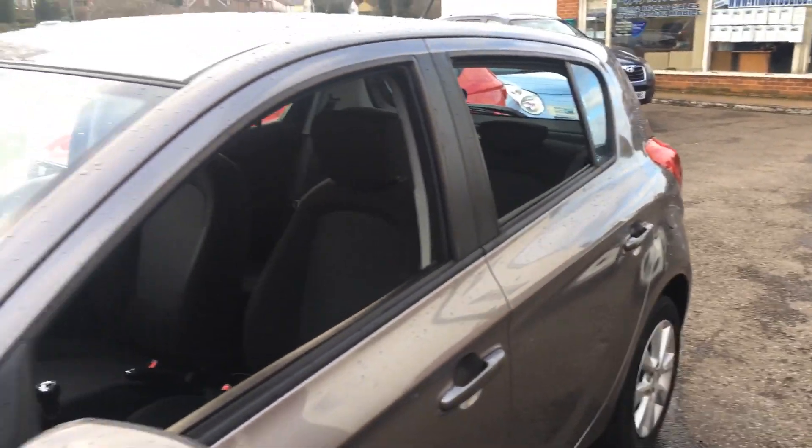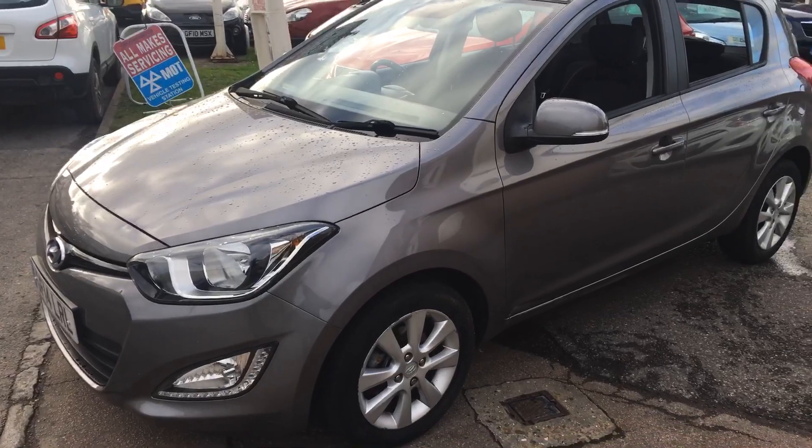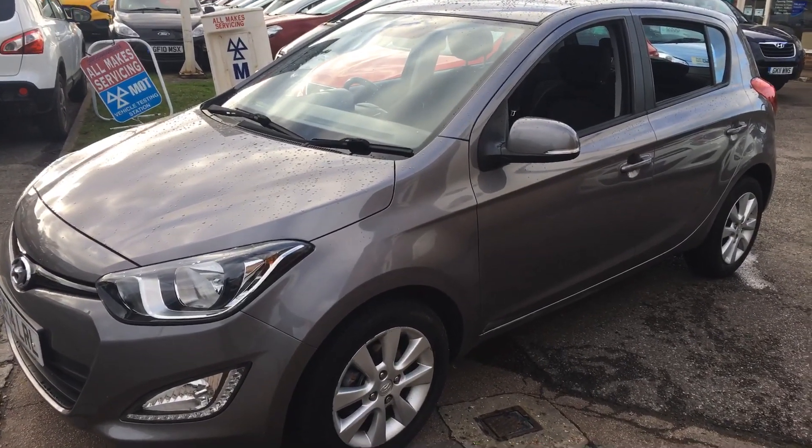It really is a very good package that comes with this car. If you'd like to have a test drive, we're open seven days a week — pop down and see us. We look forward to seeing you. Thanks very much.